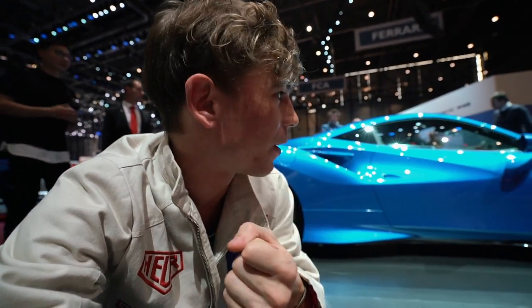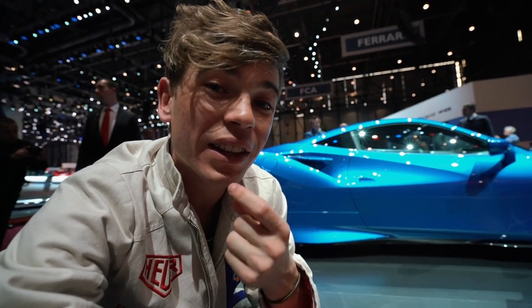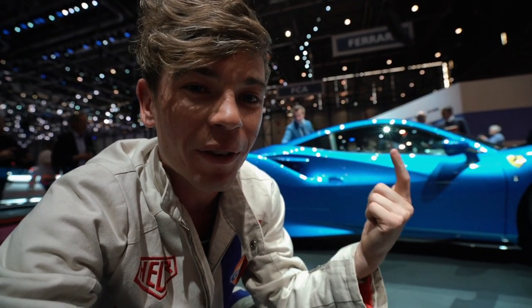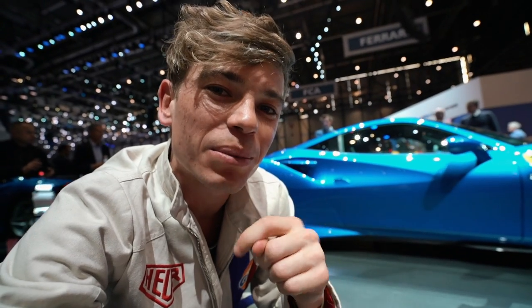Anyways, no better way to end this supercar series than with the supercar everybody's talking about — the F8 Tributo. Thanks for watching, please subscribe, and I'll see you again very, very soon. Cheers guys, bye bye.